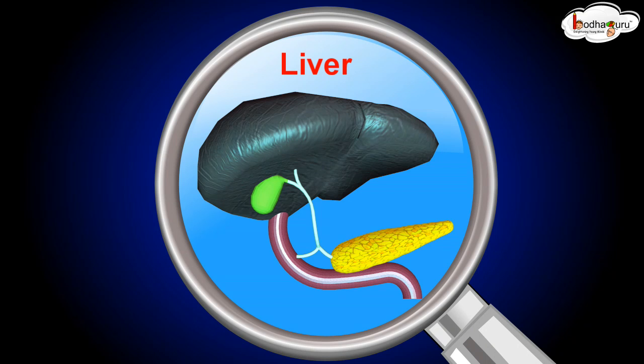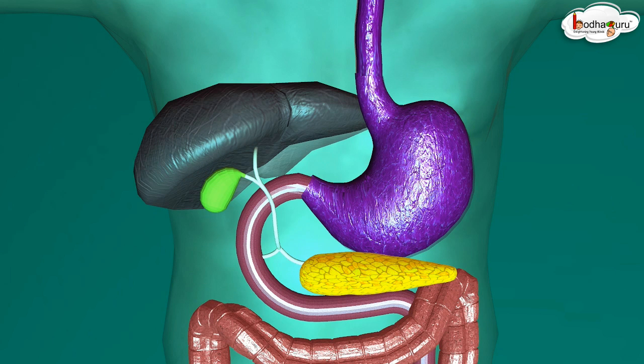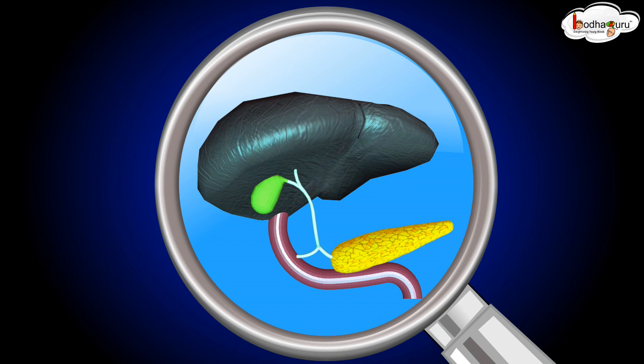The liver secretes a chemical called bile juice which helps in digestion. The liver is a reddish-brown gland situated in the upper part of the abdomen on the right side. The bile juice secreted by it is stored in a sac called the gallbladder, and is then released into the small intestine.